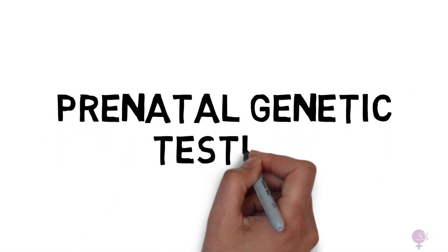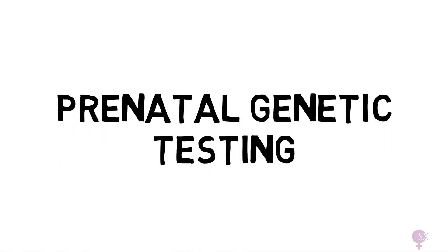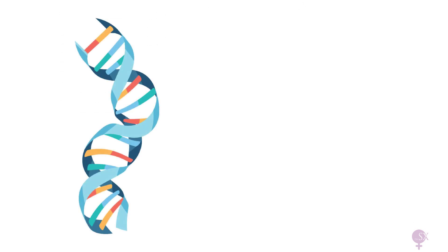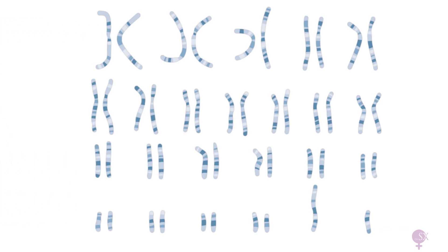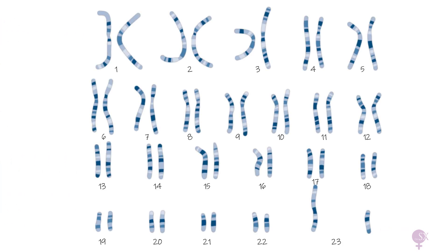Prenatal genetic testing gives information to the expecting mother about certain genetic disorders that the fetus may have. As you probably already know, our genetics is carried within our DNA. This double helix is packaged into chromosomes, and we have 23 pairs of chromosomes making our genetic makeup. During genetic testing, we are checking for differences in this karyotype.